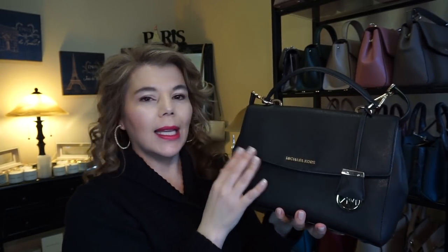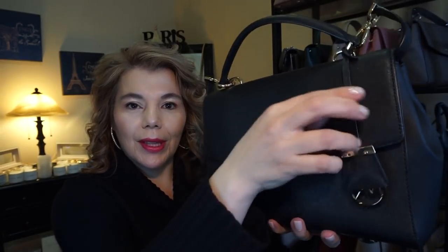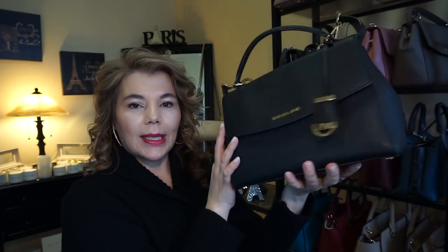This one is the exact same medium Ava in the color black, in the Saffiano leather with the charm. So pretty, so classic.